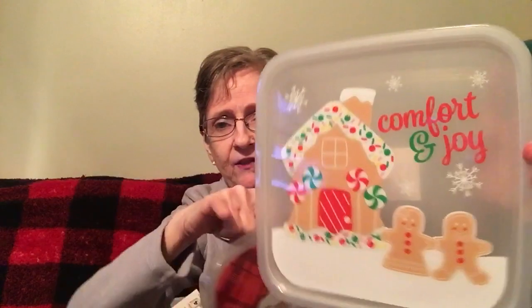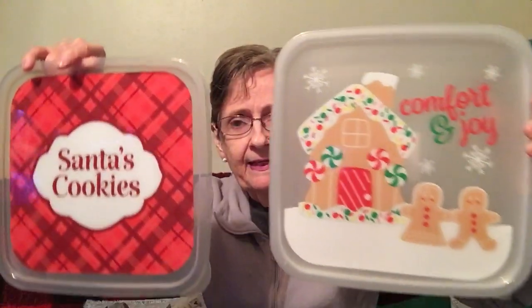Then I got these containers — Santa's Cookies right here, and Comfort and Joy with the gingerbread house and gingerbread people. They're both the same size, just called containers — it doesn't say the size on it. I'm sure you've all seen these; they have them every year. I like to bake, so I'll be using those for cookies.